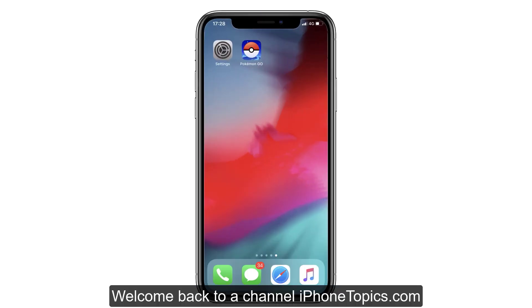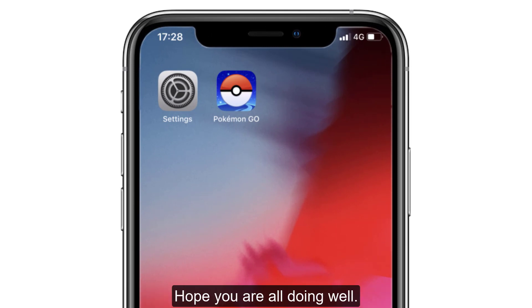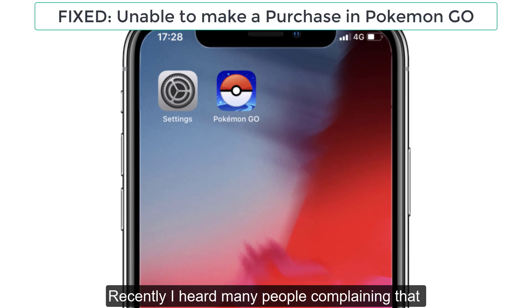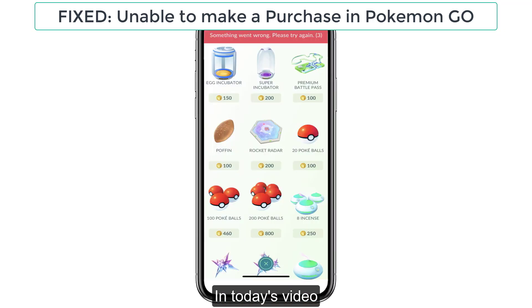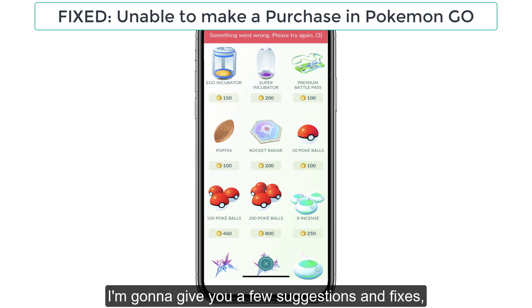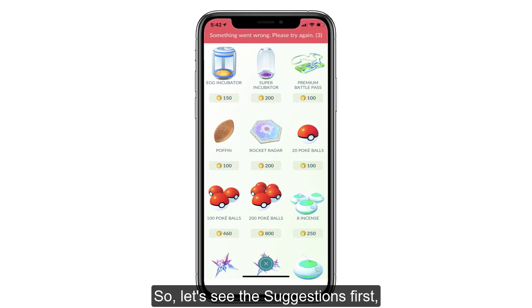Hello everyone. Welcome back to our channel iPhone Topics.com. Hope you're all doing well. Recently, I heard many people complaining that they are unable to make a purchase in Pokemon Go. Don't worry. In today's video, I'm gonna give you a few suggestions and fixes that will help you to make a purchase in Pokemon Go. Let's see the suggestions first.